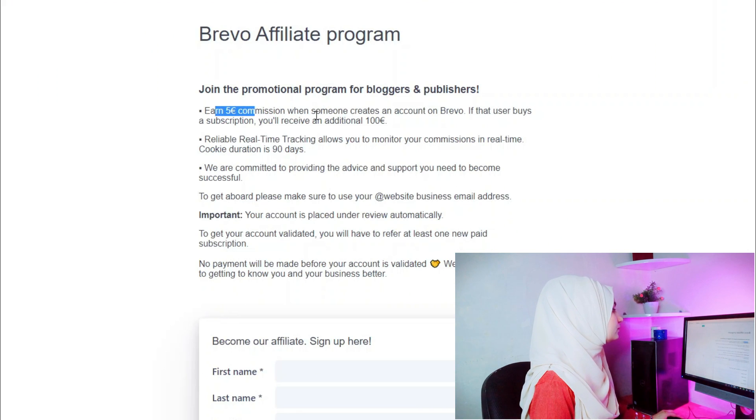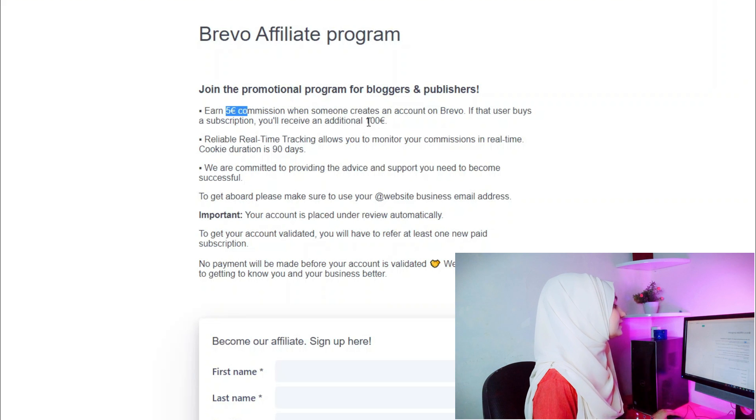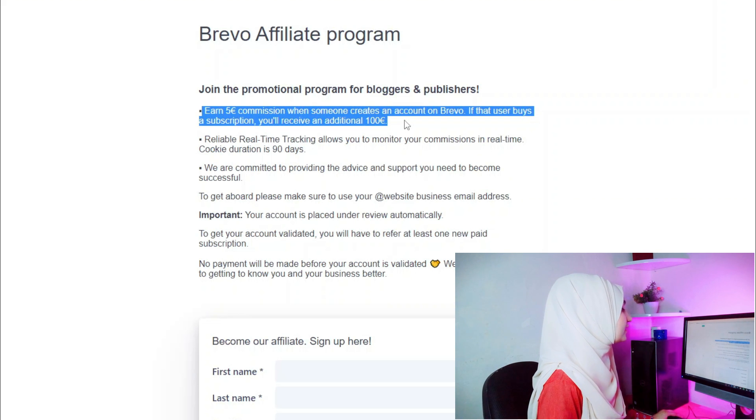Now you can see: Earn 5 Euro commission when someone creates an account on Brevo. You will receive 5 euros even if they don't purchase anything — unlike Amazon where you need a sale. If someone only creates an account, you get 5 euros. If they buy something, you can get up to 100 euros commission. You have to pay attention to the requirements so you can generate commission.